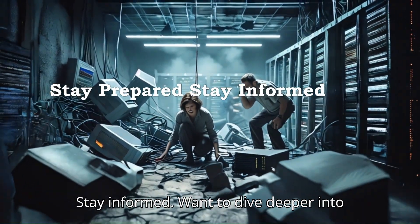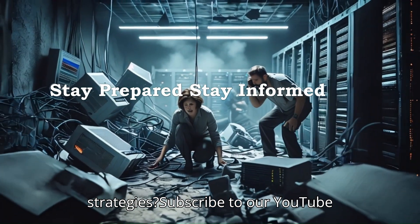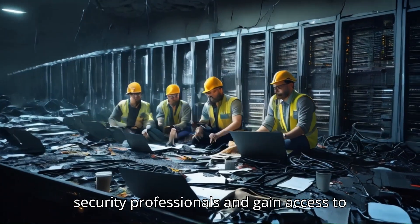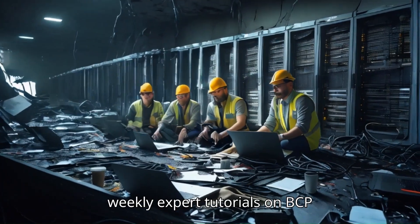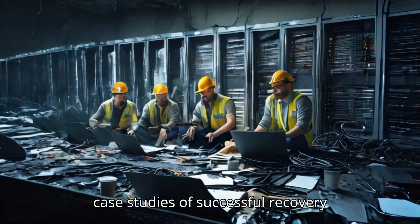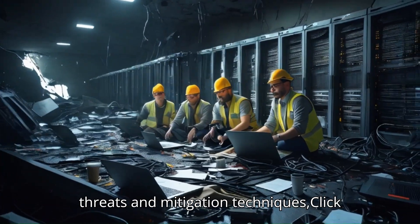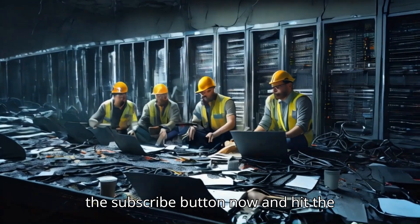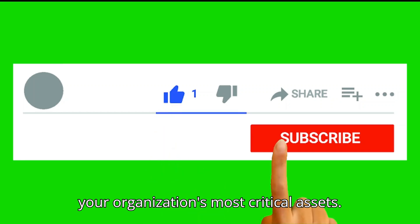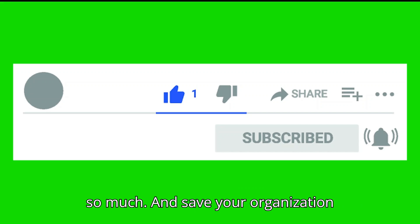Stay prepared. Stay informed. Want to dive deeper into business continuity and disaster recovery strategies? Subscribe to our YouTube channel today. Join our community of security professionals and gain access to weekly expert tutorials on BCP and DRP implementation, real-world case studies of successful recovery strategies, and breaking news on emerging threats and mitigation techniques. Click the subscribe button now and hit the notification bell to ensure you never miss our latest content on protecting your organization's most critical assets. Your proactive approach today could save your organization tomorrow.